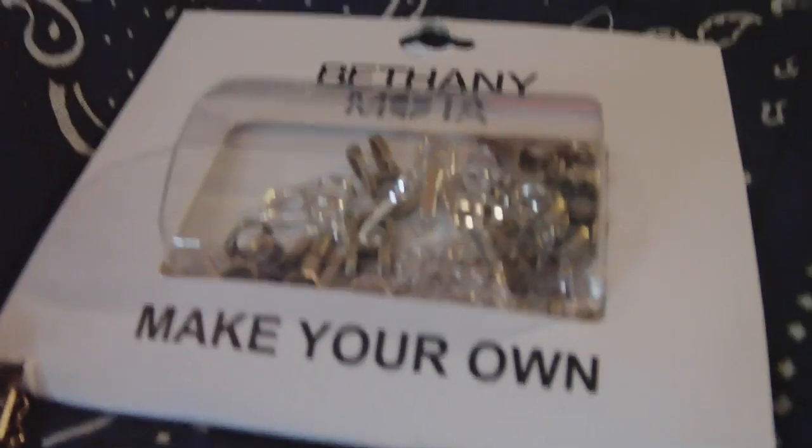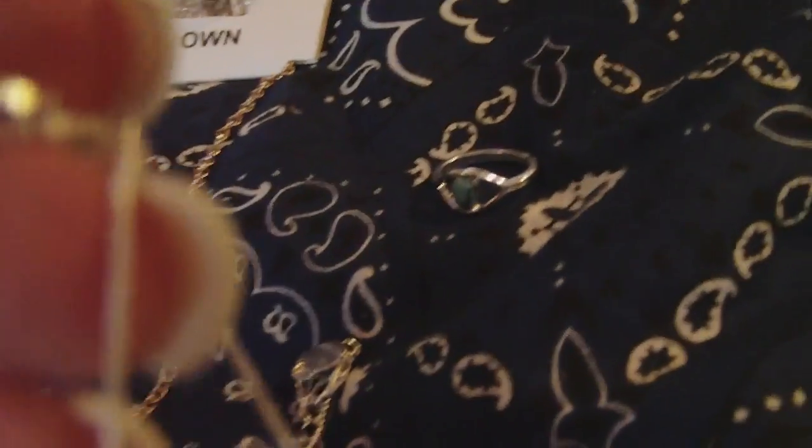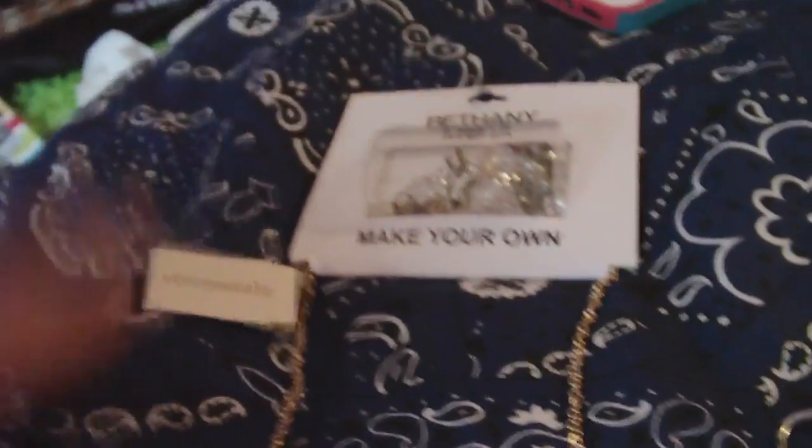I went shopping yesterday and got a lot of clothes, and here's some of the jewelry I got. I got the Bethany Moda Make Your Own collection — these two little bracelets, one has a C on it and one has this little jewel on it. I also got this really pretty ring. And then because I was shopping at Aeropostale and bought the Bethany Moda collection, I got this free necklace and I really love it.